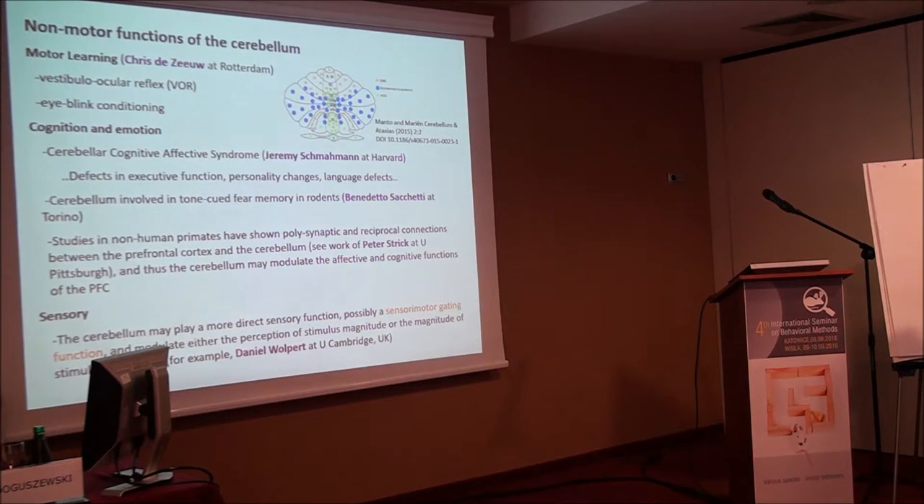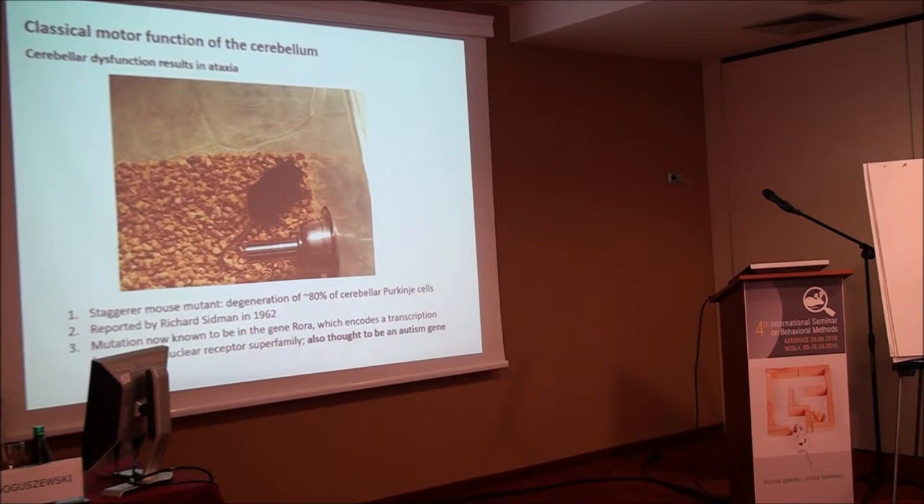This is an autism gene, yet the complete knockout causes ataxia — which is not a particularly autistic phenotype. One can imagine that variants relevant to autism in humans would not be knockouts but rather affect the regulation or timing of expression. ROR alpha is also not just expressed in Purkinje cells; it's also highly expressed in the SCN and plays a role in circadian rhythms, in the thalamus, cortex, and bone.